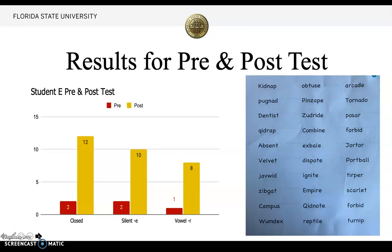I recognized that she had memorized a lot of real words, so we had to go in and work with pseudo words, because she had memorized real words but didn't know the phonics skills around them. Over here is a picture of my pre-test — the closed syllables, the silent E syllables, and the vowel R syllables. All these words are multi-syllabic.